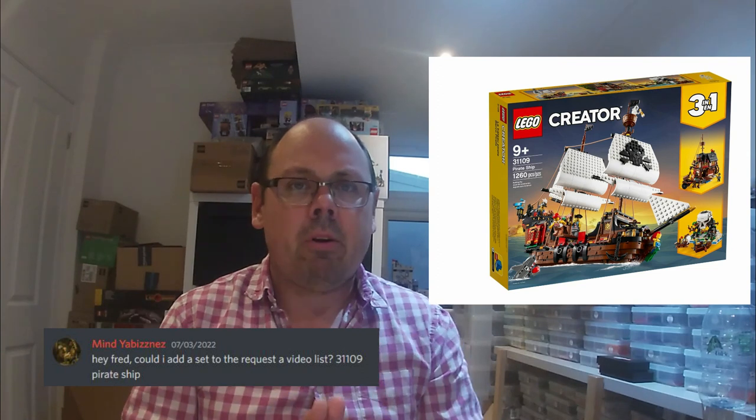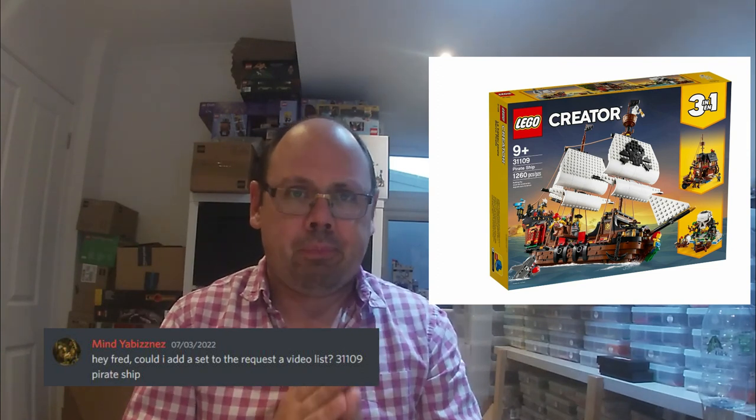Today's set was chosen by Mind Your Business, who's now one of our Patreon members. He's chosen the Creator 3-in-1 Pirate Ship, set number 31109.